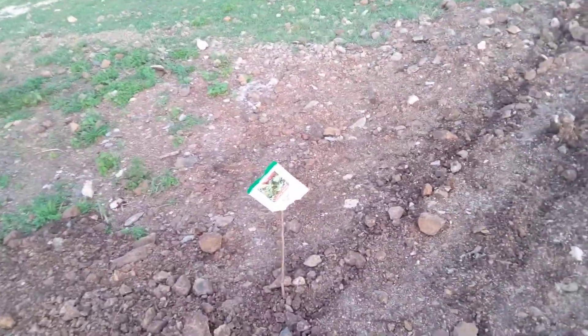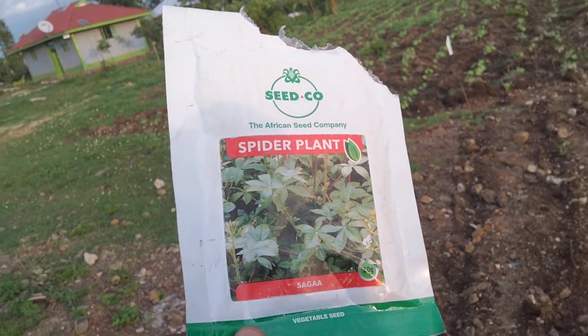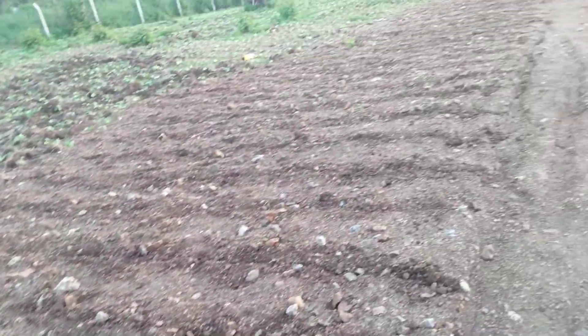Today we have just planted a spider plant. It's an African vegetable called Saga — in Lua we call it Depp. We have just planted it here.